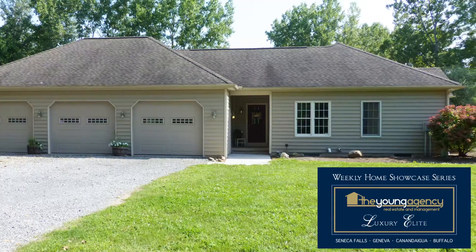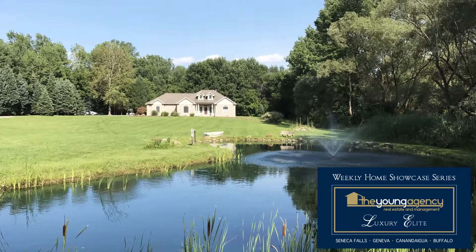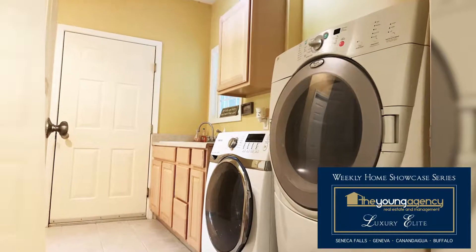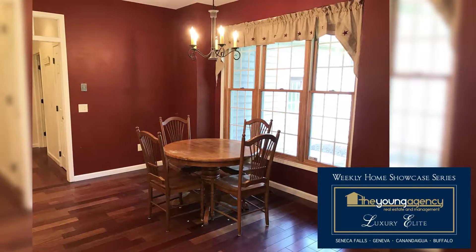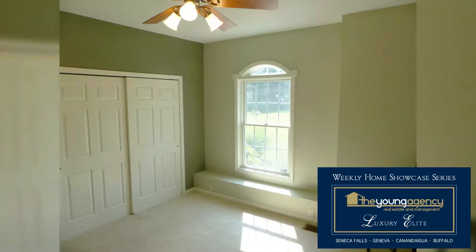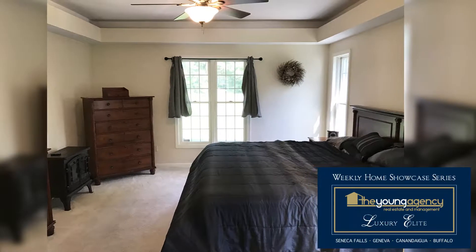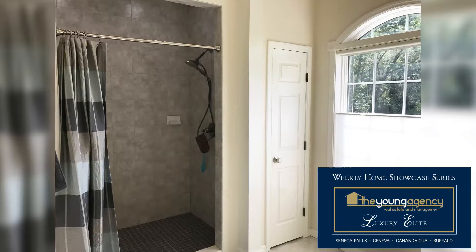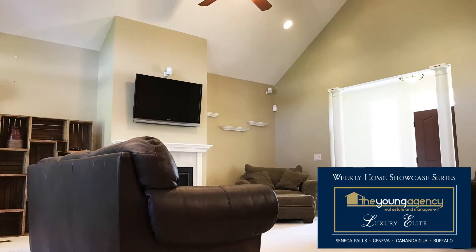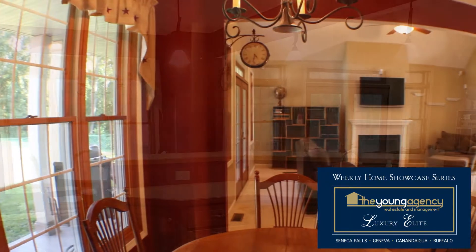This custom-built ranch with a full walk-out basement is set on over 5.5 acres of private, partially wooded lot in the town of Geneva. Enter the home through the great laundry mudroom with a sink and washer and dryer that opens up into an open floor plan featuring Brazilian cherry hardwood floors in the main living areas. The layout features two guest bedrooms and a full bath on one end, and a master suite with a large bedroom, two walk-in closets, and master bath with vaulted ceilings at the other. The open kitchen, living, and dining room features vaulted ceilings, tons of natural light, and French doors leading to a covered patio.